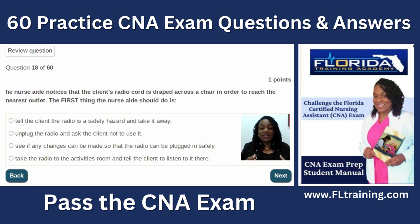Question eighteen: the nurse aide notices that the client's radio cord is draped across a chair to reach the nearest outlet. The first thing to do is see if any changes can be made so the radio can be plugged in safely. Don't take the radio away — keep the client happy. Maybe we need to rearrange things in the room. Extension cords are usually not allowed in facilities, but we can find alternatives like rechargeable batteries to let the resident keep their radio.